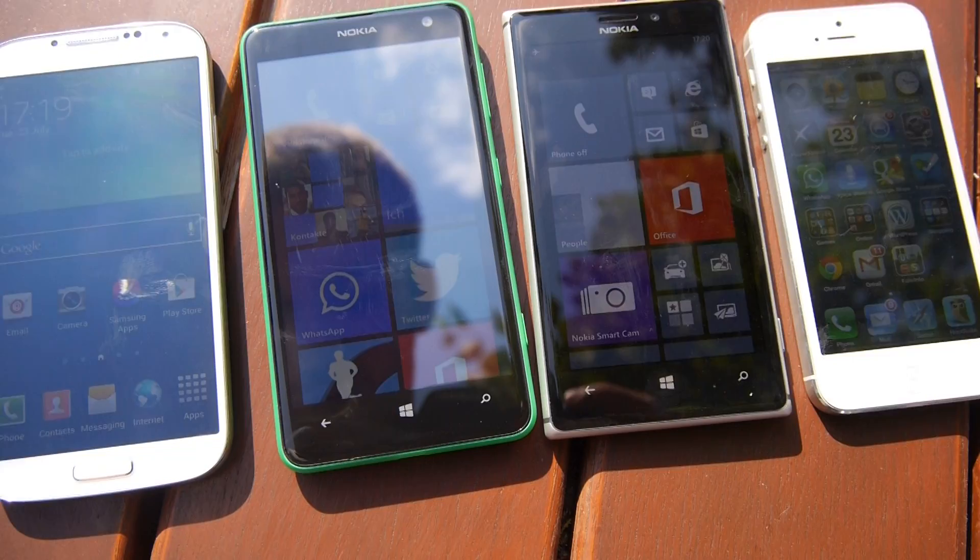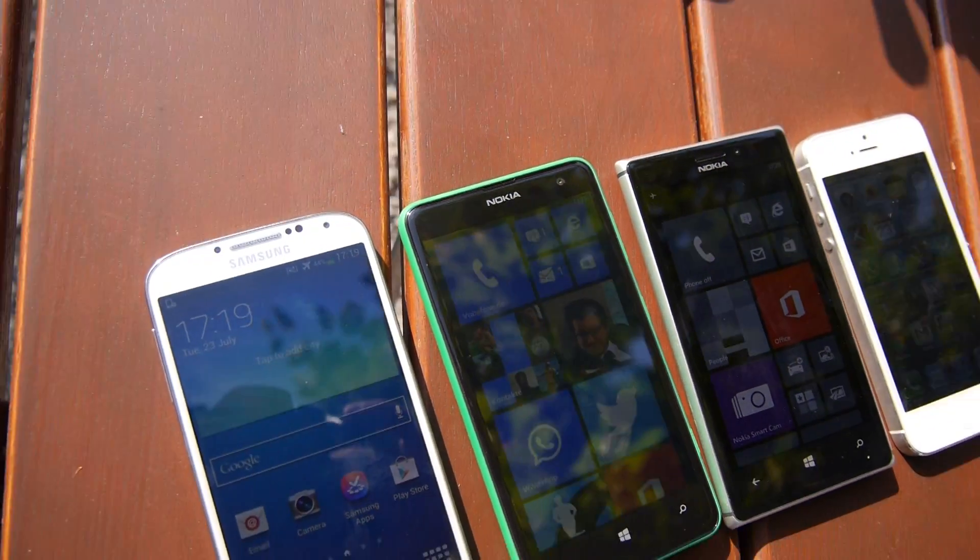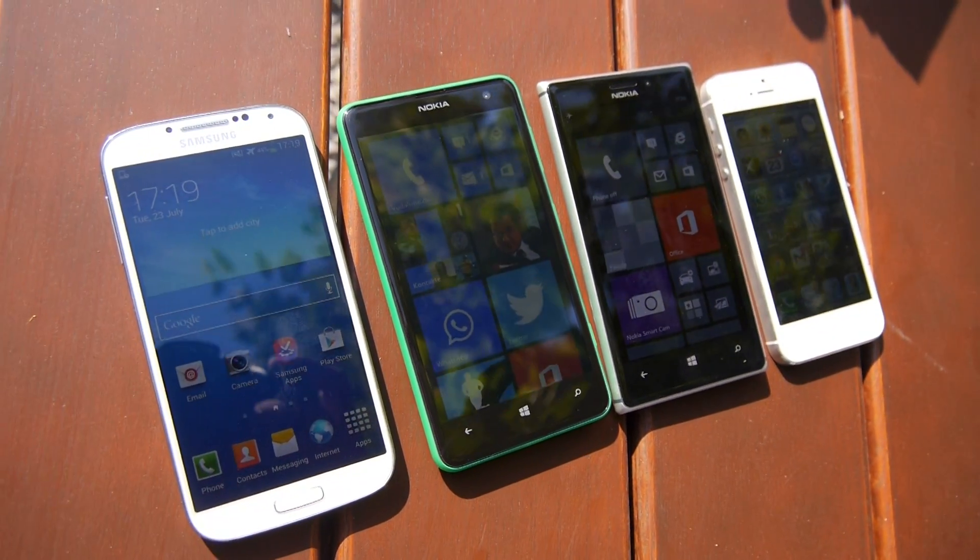So till next time, peace, and thank you very much for watching. This was just a short outdoor test of the display of the Nokia Lumia 625 compared to others.